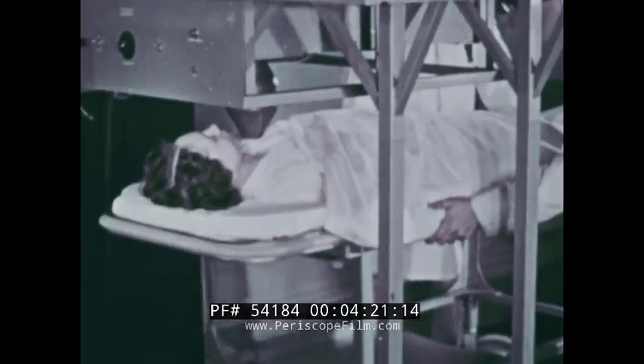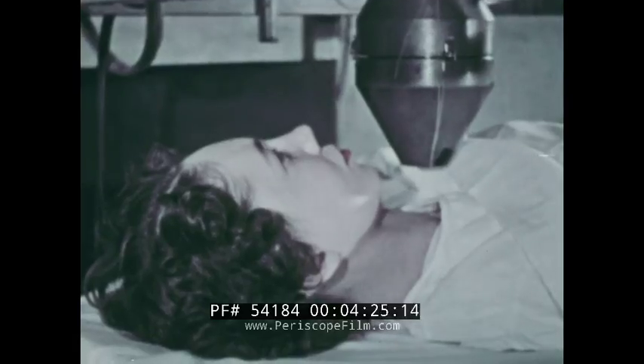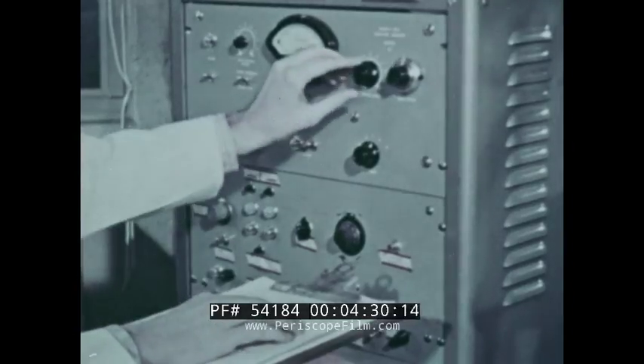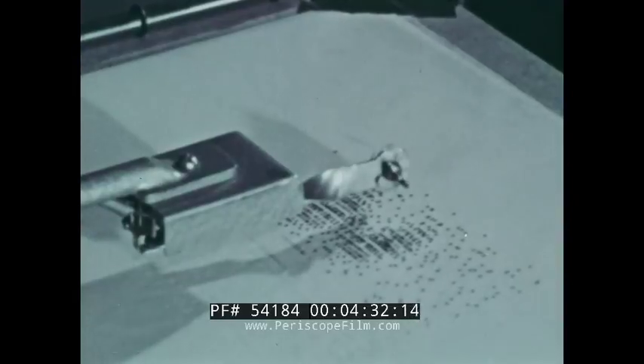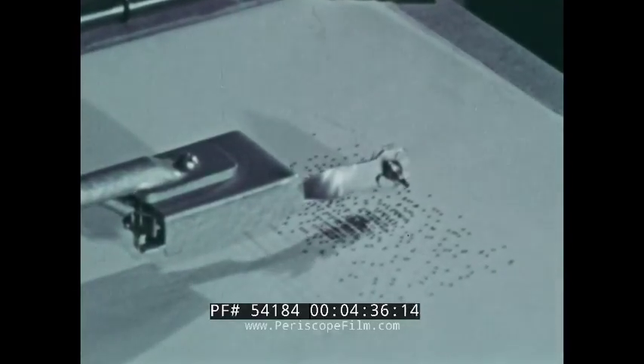Above the suspect gland, a radiation counter moves back and forth, detecting the iodine's radiation and recording the spots where it is concentrating. Since an overactive thyroid will take up more iodine than a normal thyroid, radioactive iodine can swiftly and accurately diagnose the trouble. There is the diseased thyroid, whose effective diagnosis will lead to early treatment.